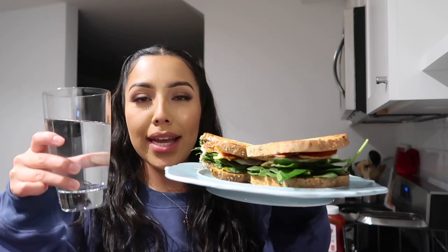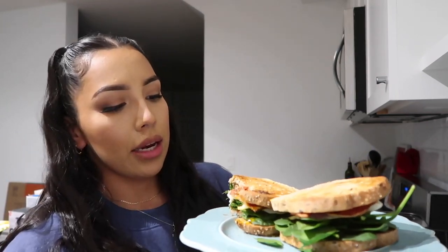I made myself two egg sandwiches with turkey bacon and the yolk is nice and soft, so it's going to be delicious.